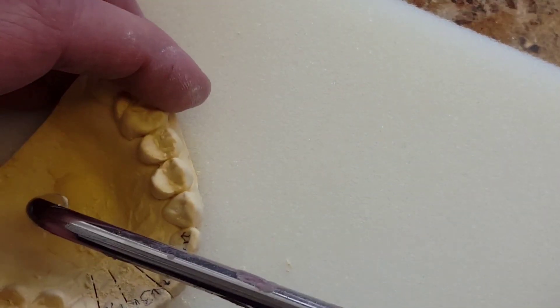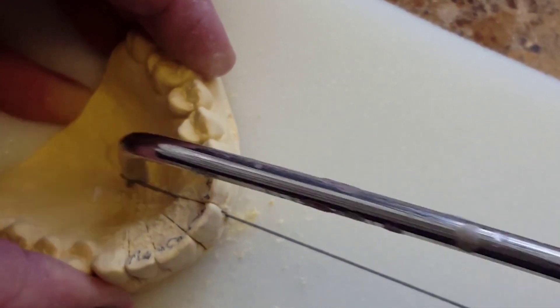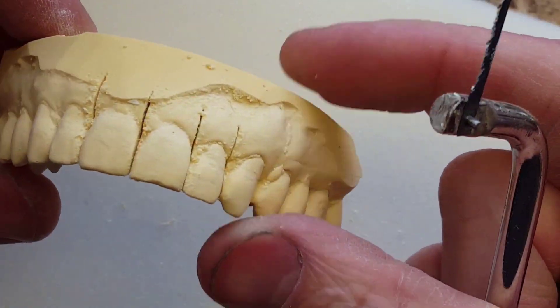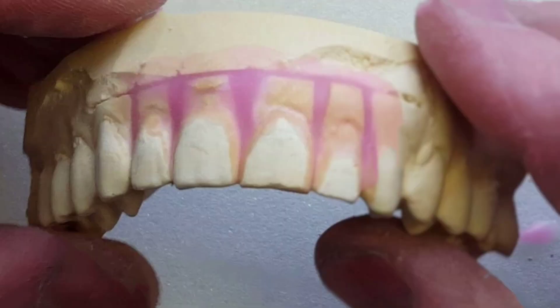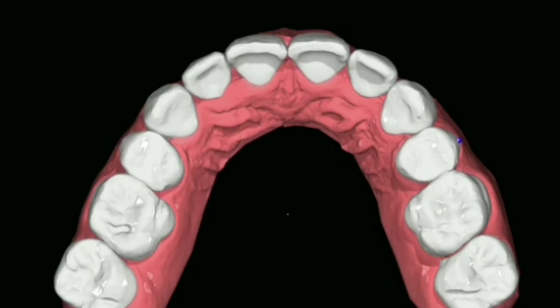It wasn't too long ago we used to have to hand trim all of our retainer models to make aligners or some sort of spring retainer. We'd cut out all the teeth and wax them all in. This was very tedious and time consuming. But now with the power of every software company that's out there, you can do this.